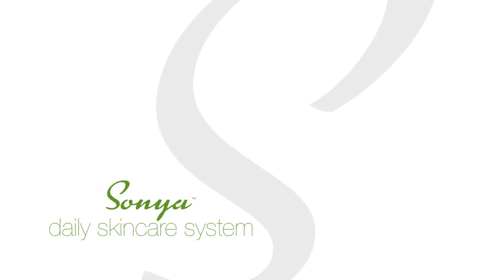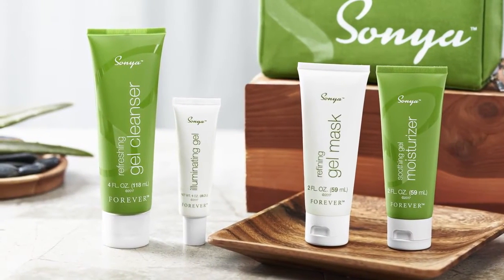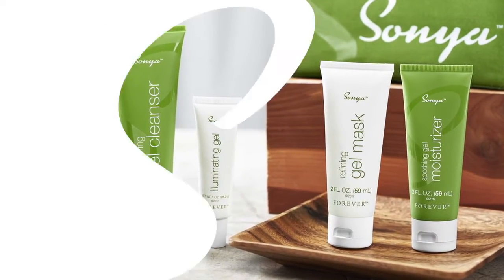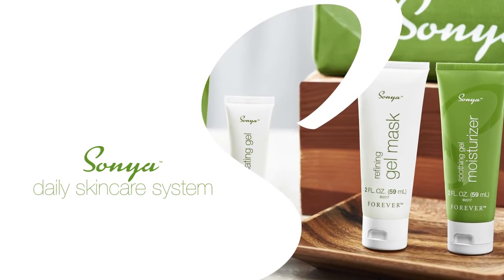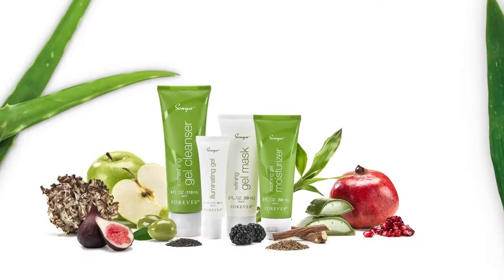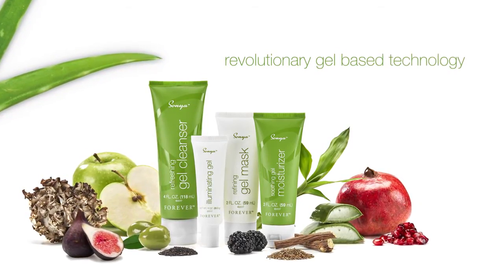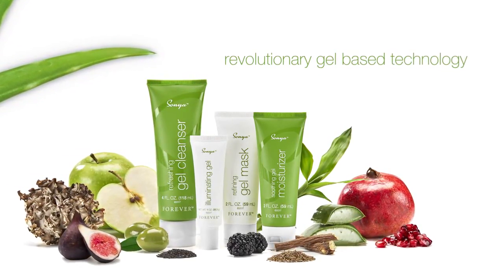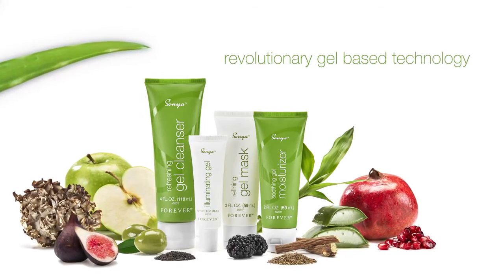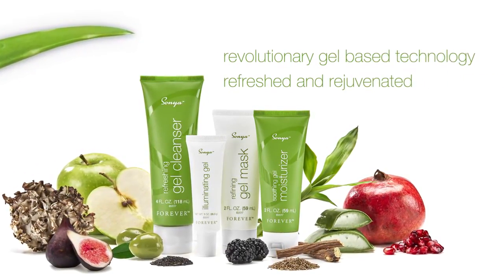Introducing the Sonia Daily Skincare System. Made specifically for combination skin, which can fluctuate and vary greatly, the Sonia Daily Skincare System features a high concentration of aloe and other skin-balancing botanicals. Nature meets science with a revolutionary gel-based technology that helps to deliver the benefits of aloe, moisture, and botanicals where your skin needs them most, with a light texture that leaves your skin feeling refreshed and rejuvenated.